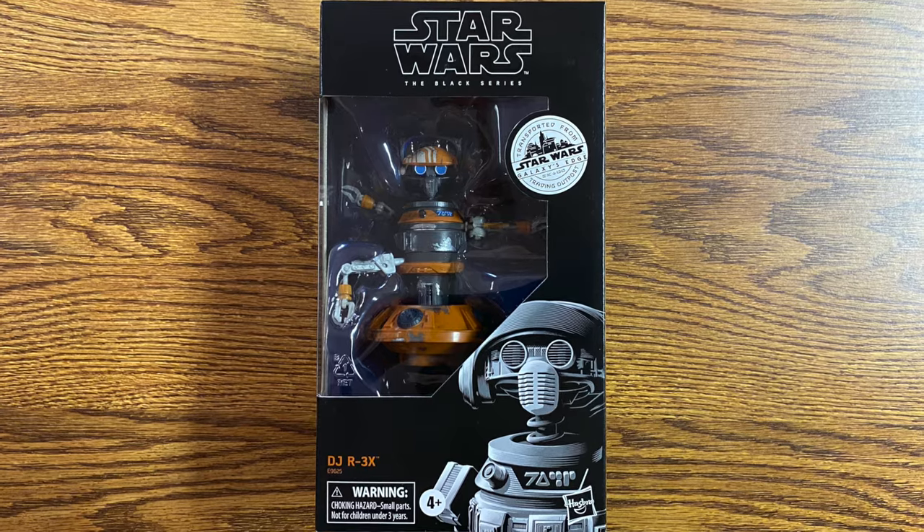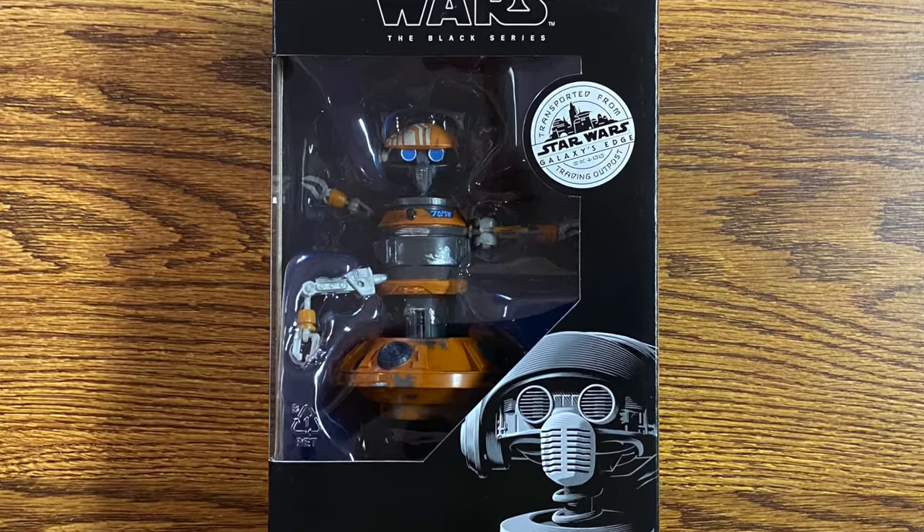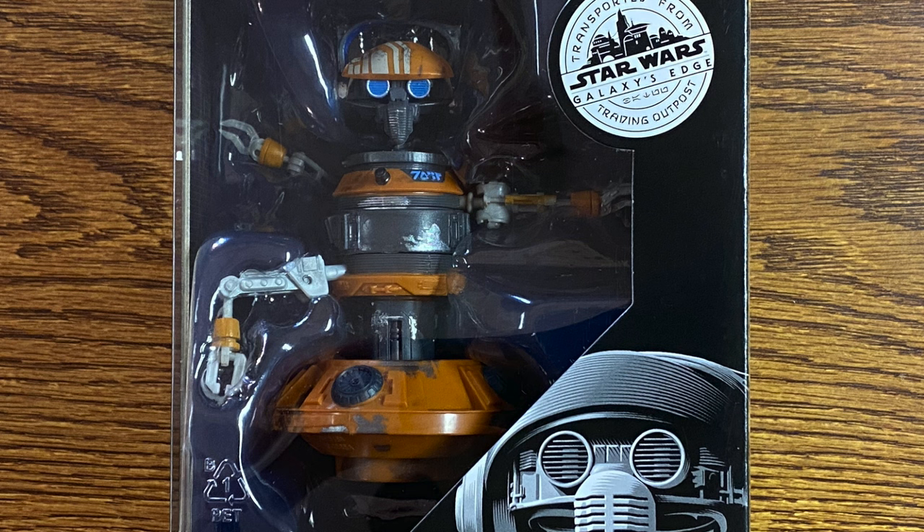The first one is our favorite DJ, and that is DJ R3X. Rex was recently reprogrammed to be a DJ in Oga's Cantina. Today, he can be found playing the latest hits from around the galaxy in the heart of the Black Spire Outpost. I like this figure. It's fairly detailed — you can tell looking at him that he has been around the block a few times. He's got some paint that's wearing off, a few dents and scratches here and there, but overall it is a great-looking figure. If you have ever been to Galaxy's Edge, you know that DJ works really, really hard, constantly giving his all for the entertainment of those who come to visit him.